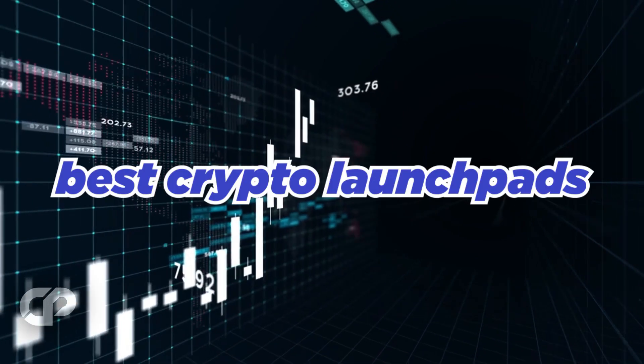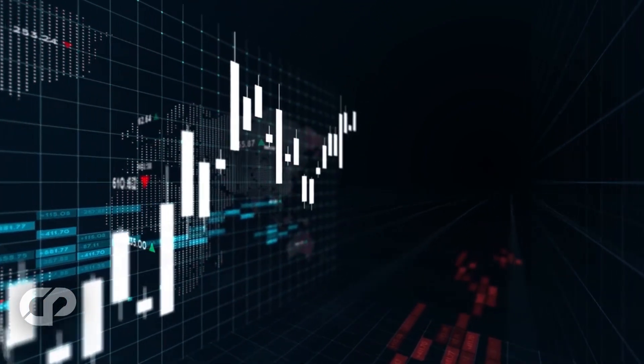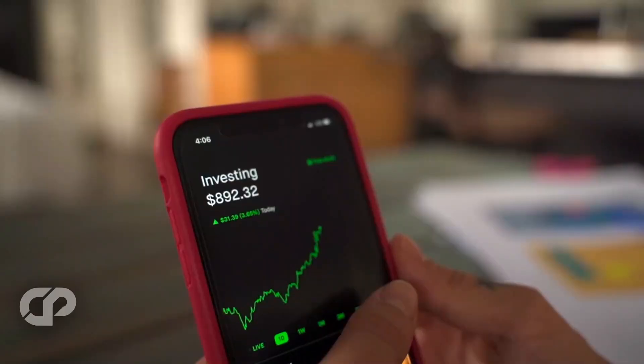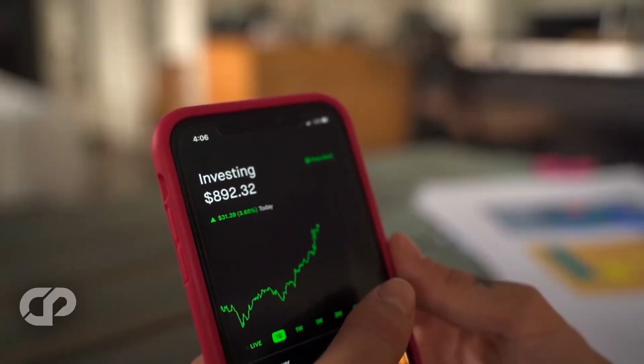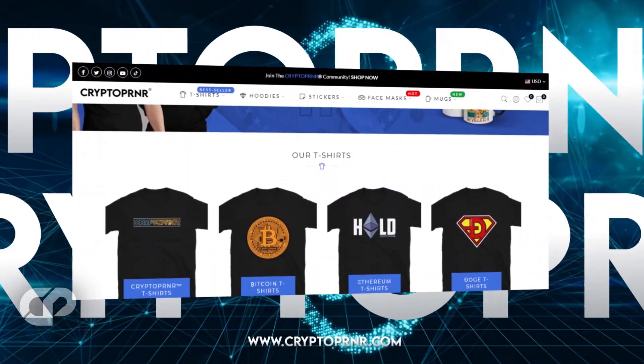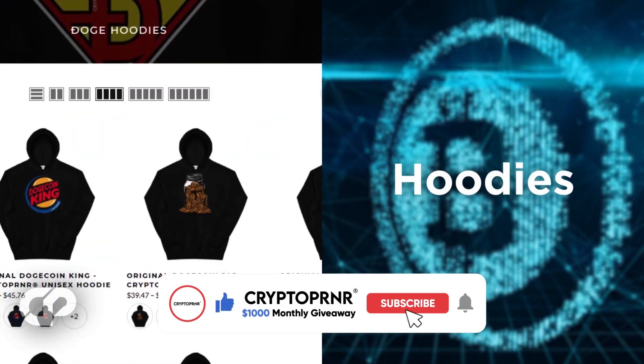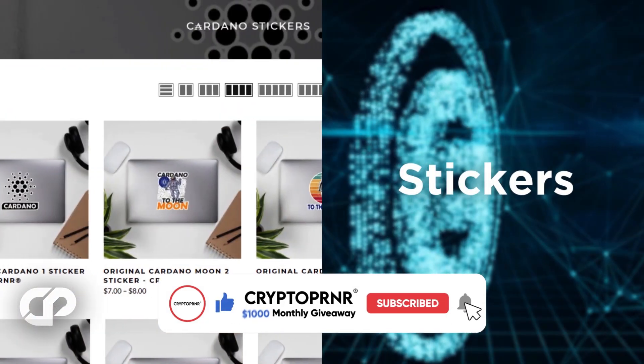There you have all seven of the best crypto launchpads — but which one is the best? What do you think? Let us know in the comments section below. We hope we were able to provide some value and help you move a step ahead in your crypto journey. Be sure to check out our crypto brand Cryptopreneur, get yourself the highest quality crypto merch available right now, and make sure to subscribe so you don't miss out on any of our content. Till next time, goodbye.